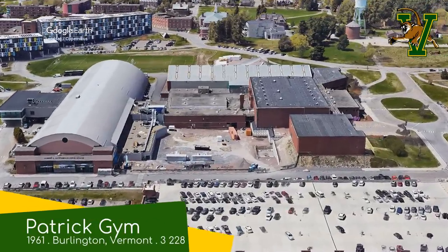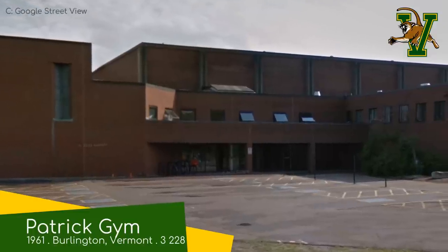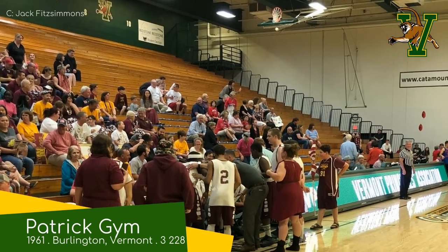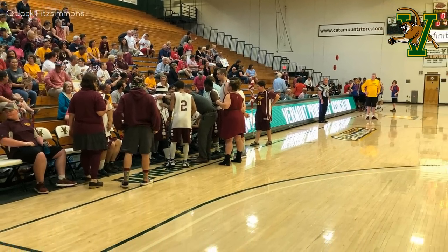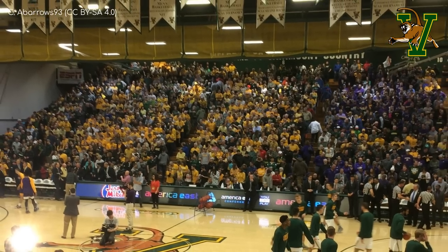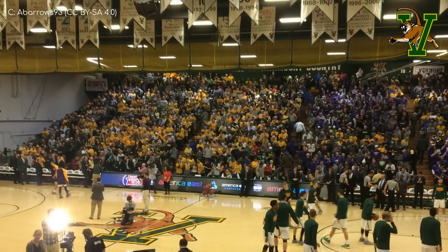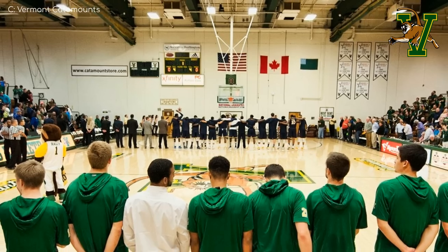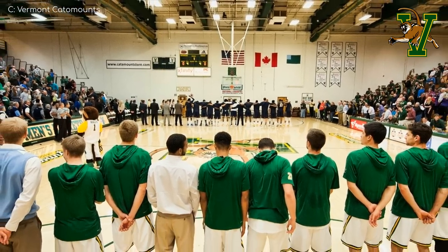Patrick Gym, Vermont Catamounts. We have a pretty plain, all-brick exterior, and inside it's looking even more dated, especially those wooden bleachers. The Catamounts have definitely fallen behind their competition when it comes to the quality of their arena. But there is a good reason for that — they are planning on building a new arena on par with the other new venues in this conference. However, they've been facing some hurdles, so for now they're stuck here.